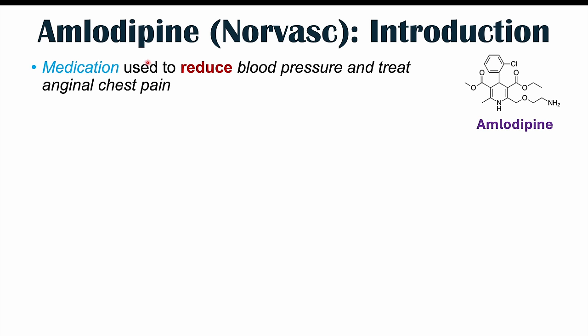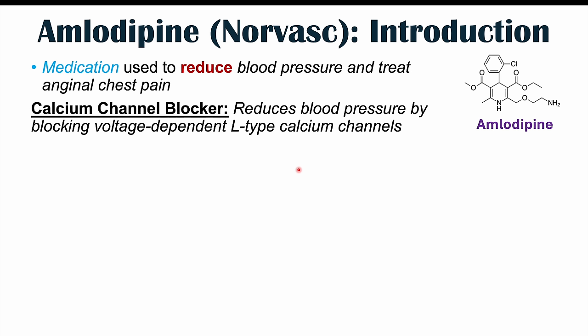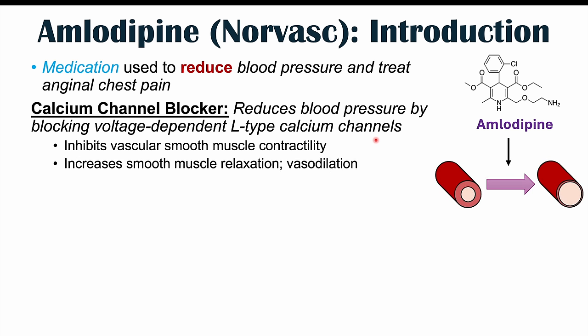Amlodipine is also known as Norvasc. It is a medication used to reduce blood pressure and treat anginal chest pain. Amlodipine is a calcium channel blocker, so it reduces blood pressure by blocking voltage-dependent L-type calcium channels. By doing this, it inhibits vascular smooth muscle contractility and increases smooth muscle relaxation, causing vasodilation. By blocking these particular types of calcium channels, it prevents the blood vessel's ability to contract, causing relaxation or vasodilation.